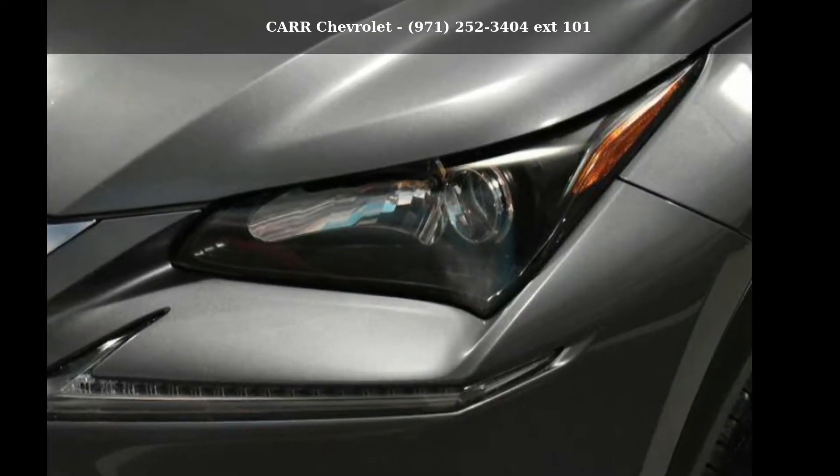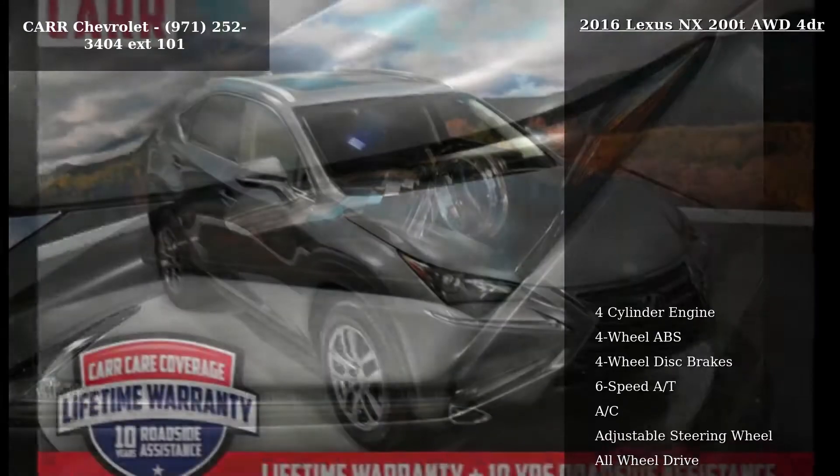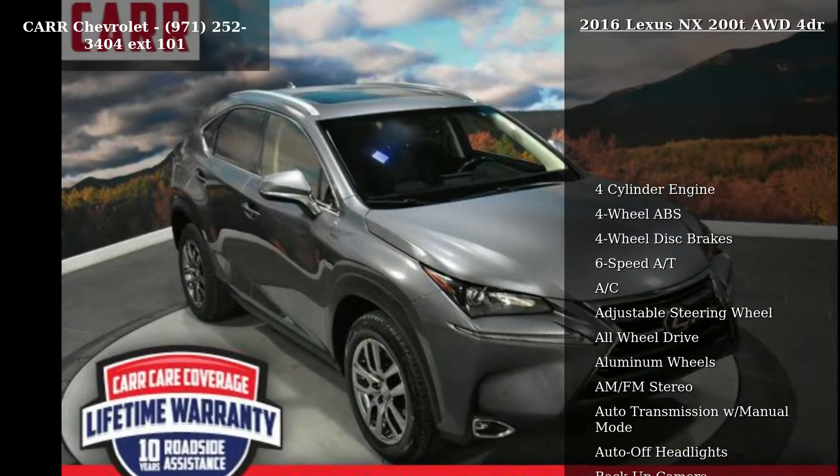Presenting the Lexus 2016 NX200T, 4-door. Don't miss this great deal on a luxury vehicle.